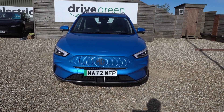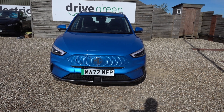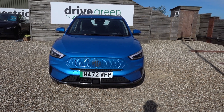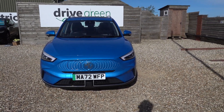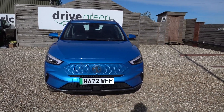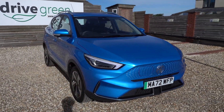Just a whisker under 16,000 miles on the clock, so yeah, nice miles. MOT is not due till September 2025 and service is not due till January 2025, so nothing to worry about for quite a while on this car. It looks really nice in the blue — it's a very nice blue colour.